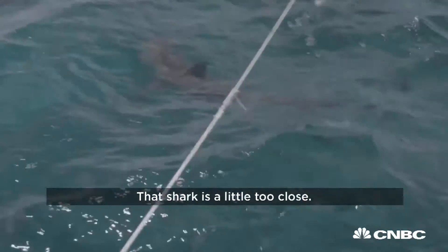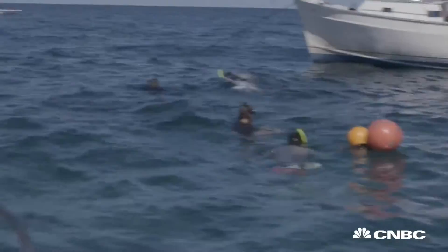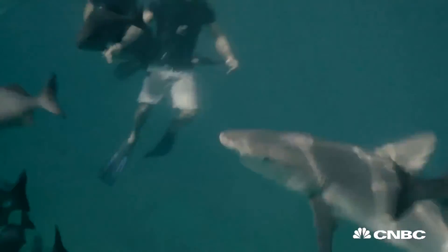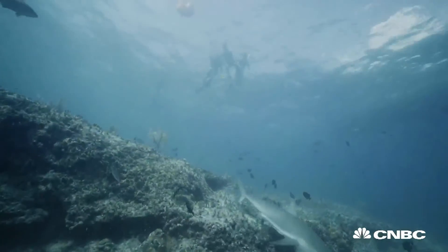Man, that shark is a little too close. I think you're testing it, like, now. This took off — we just went out of here.